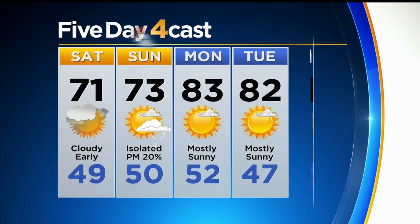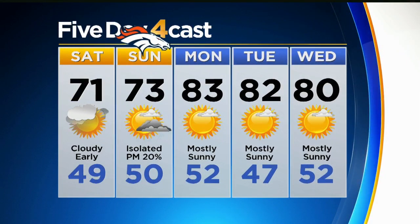Here's my forecast: 71 today, cloudy early, sunshine this afternoon, and then 73 tomorrow for the Bronco game. There is a slight chance of an isolated thunderstorm during the game, and then we'll pop back into the low 80s by Monday, Tuesday, and Wednesday with mostly sunny skies. So we've got a few days with 70-degree readings — it's been a while since we've had to put more than one on there.